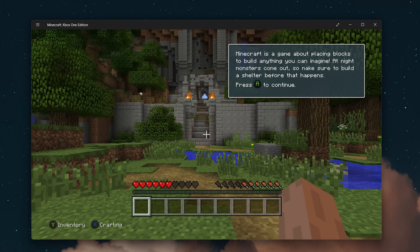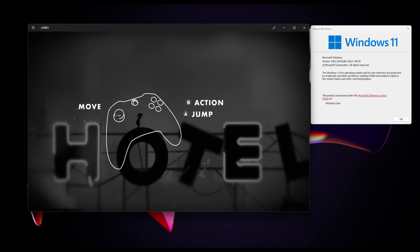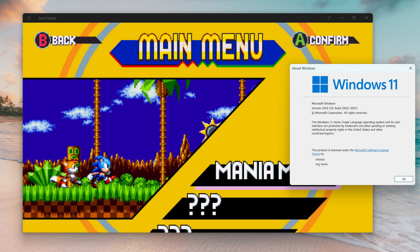This is obviously very exciting news. The first screenshot shows launching into Minecraft Xbox One Edition. There's also Peggle 2 running with the Windows 11 about dialog visible just to prove it's running under Windows. This is the Xbox One version. There's also Limbo running on Windows 11, Xbox One version. And there's also Sonic Mania, which seems to be one of those early games to run on translation layers on any system it's available for.